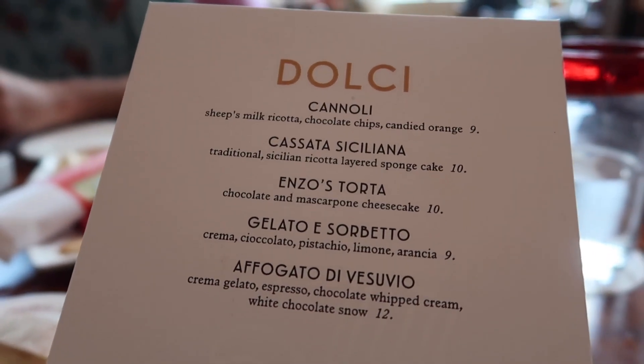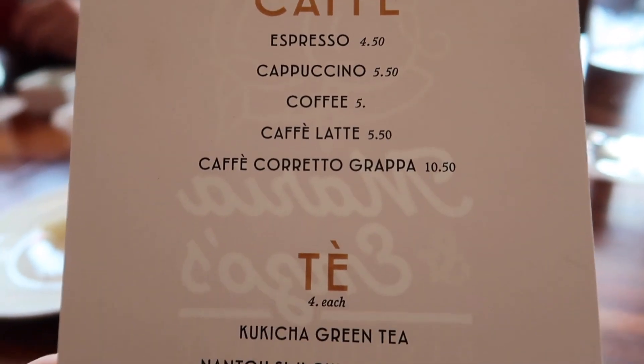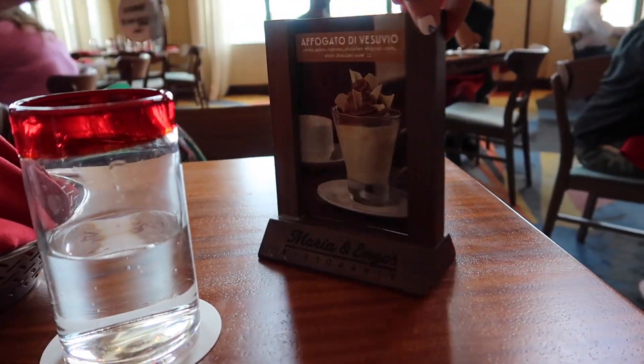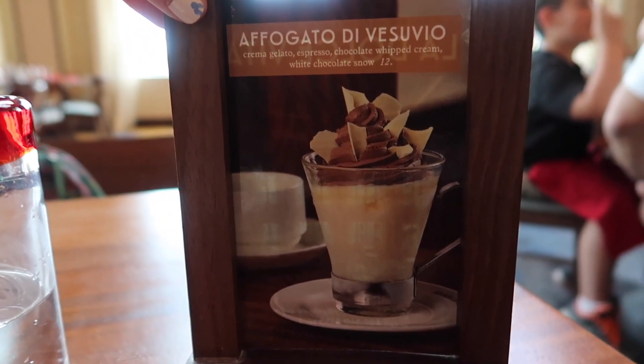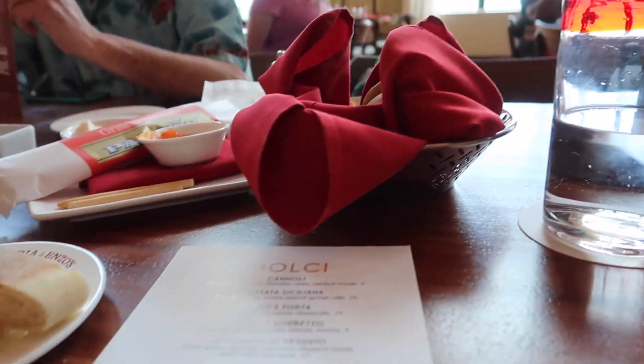They just brought us out the dessert menu. They said the cannoli is really good, and I do love a cannoli. We also saw someone at the other table got this frozen coffee — it's like an espresso gelato. Delicious looking thing.